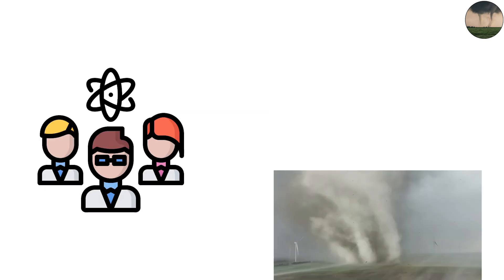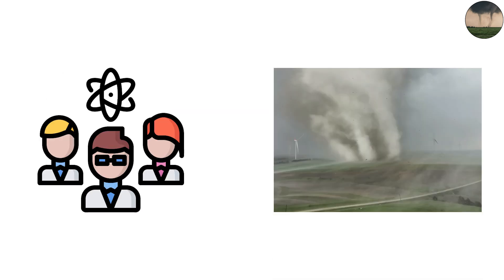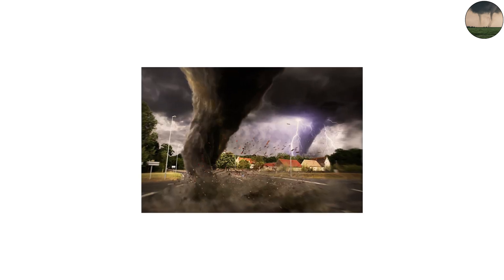Scientists believe these vortices can reach speeds exceeding 250 miles per hour, making them among the deadliest wind events on Earth.